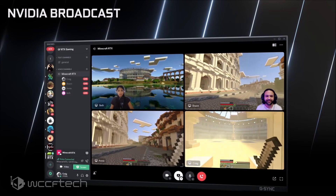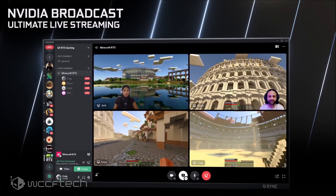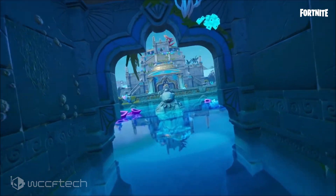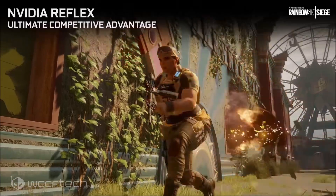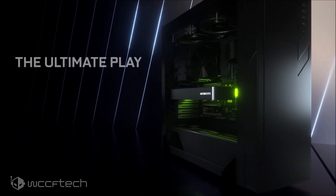The graphics card will feature a reference MSRP of $329 US, which makes the RTX 3060 the most affordable 12GB graphics card ever made. Let's just see if it can hold close to that MSRP once it hits the streets. The card is $70 US cheaper than the RTX 3060 Ti, which is faster but only offers 8GB of GDDR6 memory. It will also feature a brand new Ampere GPU SKU known as the GA106, which aims to bring a balanced design and not consume as much power as the higher end GA104 GPUs.